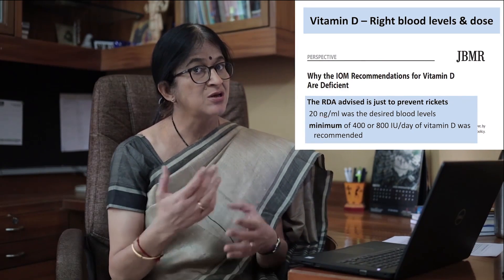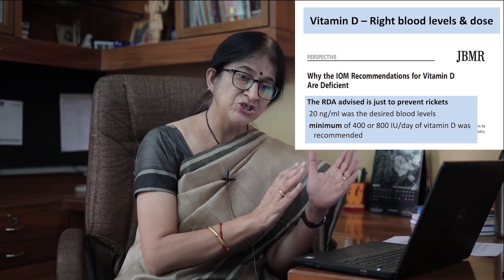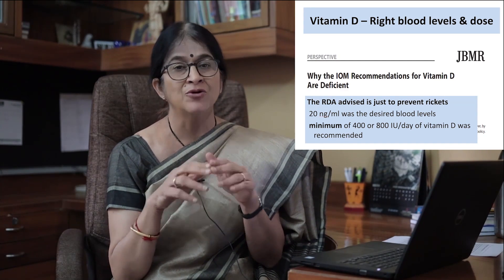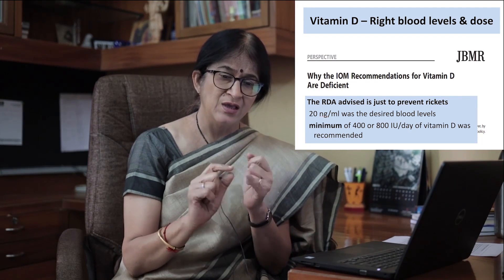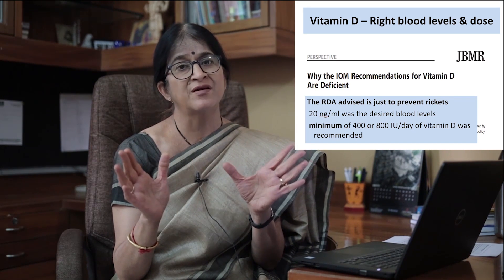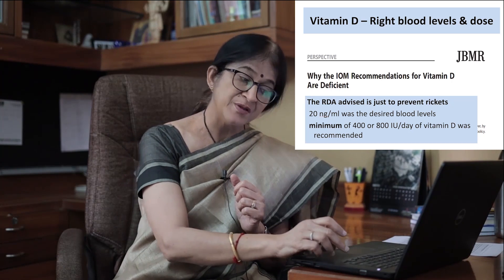Now comes the question: how much do you take, and what is the right blood level? Initially, vitamin D recommendations were made keeping only the prevention of bone disease like rickets in mind. So the recommendations were only for that. If your blood levels are 20 nanograms per ml, you can prevent rickets, and this can be achieved with doses of merely 400 to 800 international units taken daily.